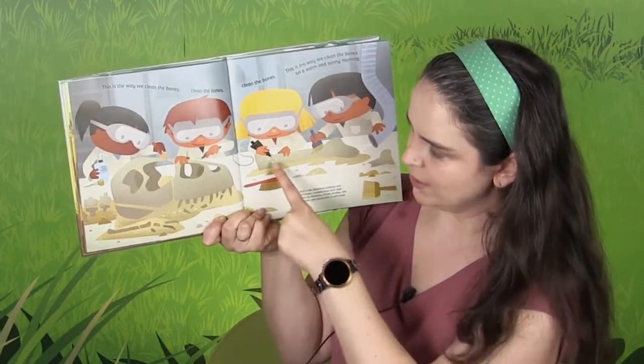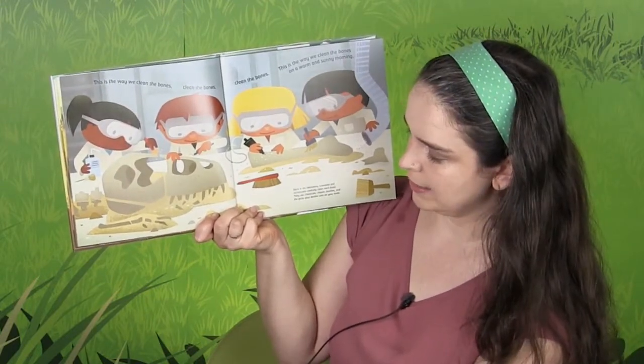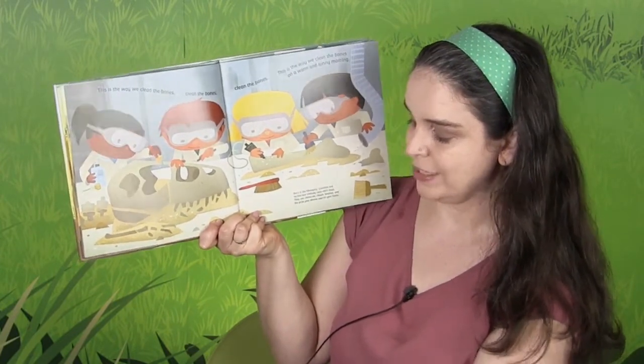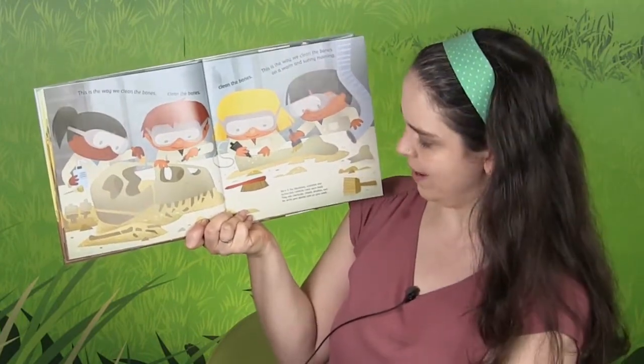All sorts of interesting tools here. Back at the laboratory, scientists and technicians carefully clean each fossil. They use chemicals, chisels, brushes, and the picks your dentist uses to clean your teeth. How interesting!